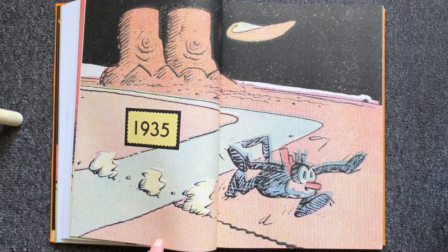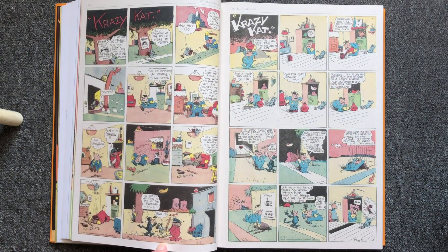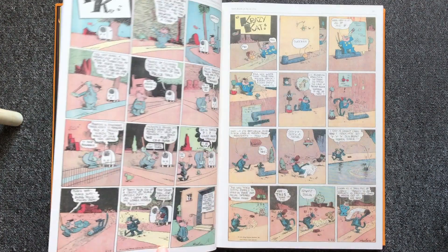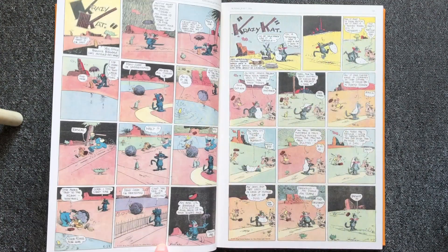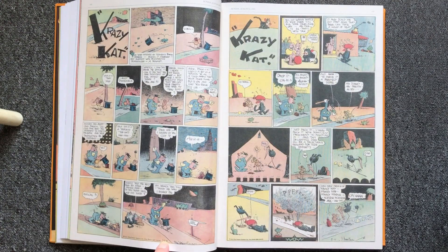Offissa Pup tries to protect Crazy Cat and locks up Ignatz each time he throws a brick. It's actually a love triangle between these characters. The premise is always the same, and George Harriman managed to make new comics with this theme for over 30 years.